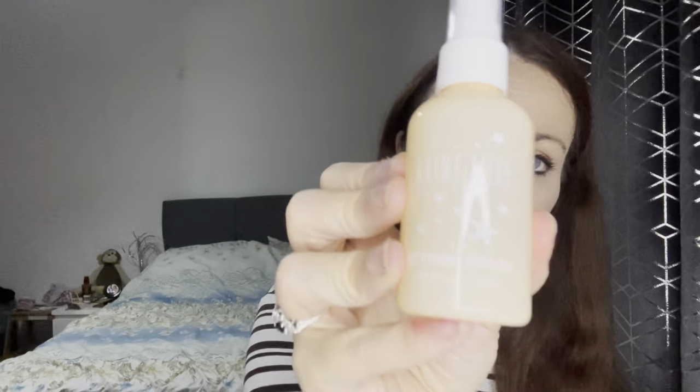I've also got the Saint Luxe setting spray — a lightweight setting mist perfect for giving your makeup a glowy finish. I like a glowy setting mist. It's worth £18 and apparently it protects your skin. Pretty standard but quite nice.